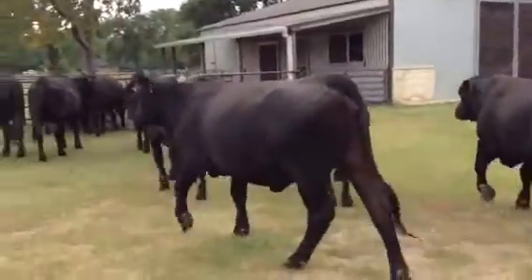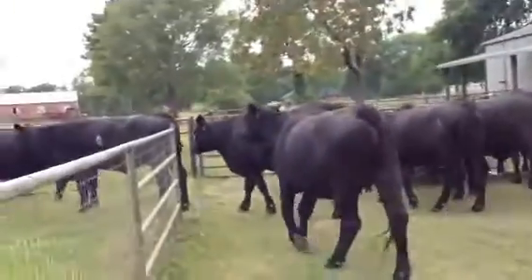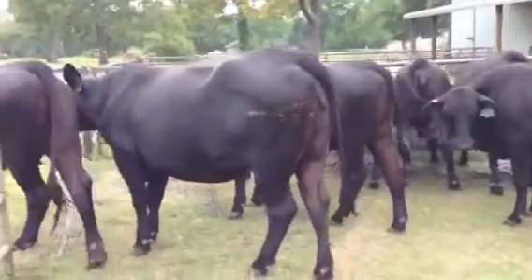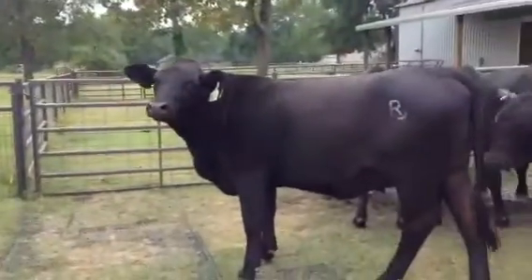She had a real big bull calf, and then she got pregnant AI, and we lost her calf somewhere along the line. She just tested open by blood work. 98 X, the 98 cow. The 69 Y is a commercial.